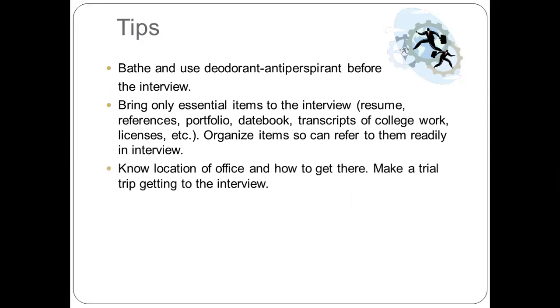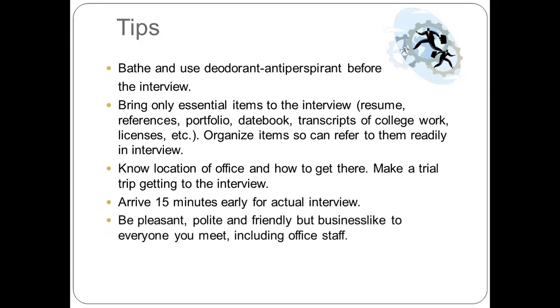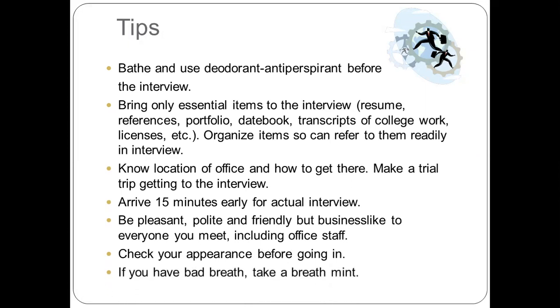Know the location of the office and how to get there. Make a trial trip to the interview location. Arrive 15 minutes early for the actual interview. Be pleasant, polite, and friendly but businesslike to everyone you meet, including the office staff. Check your appearance before going in, and if you have bad breath, take a breath mint.